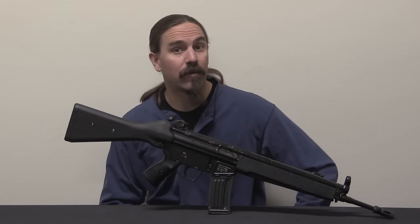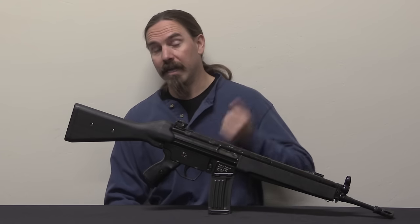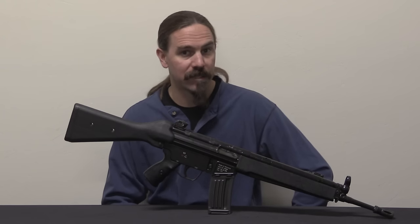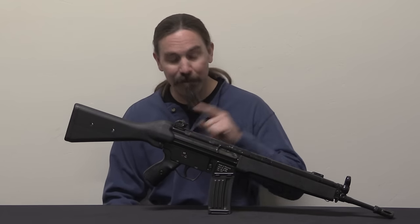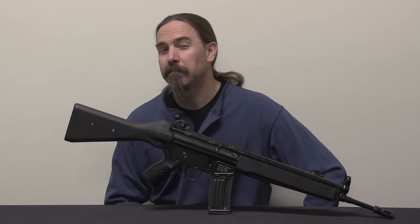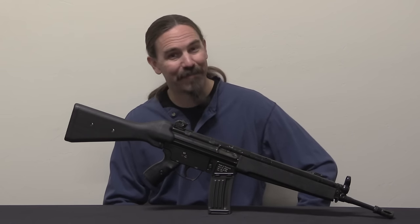Hey guys, thanks for tuning in to another video on ForgottenWeapons.com. I'm Ian McCollum, and today, courtesy of Select Fire Weaponry in Waukesha, Wisconsin, we have a really cool, very rare rifle to take a look at. This is an HK-43, it is HK's paramilitary rifle in 5.56.